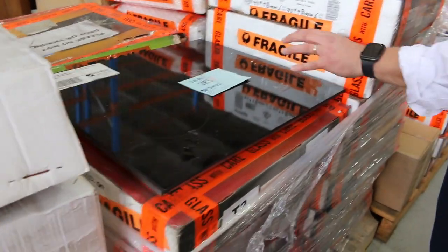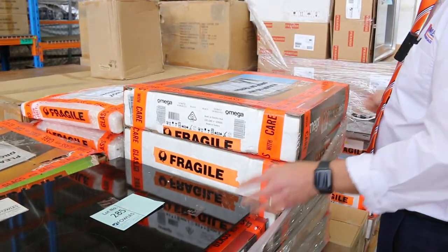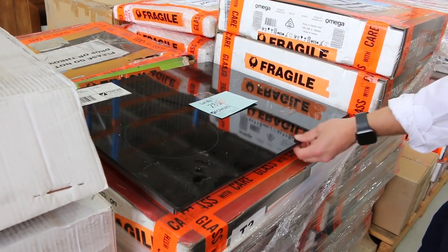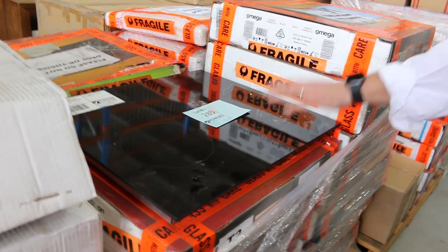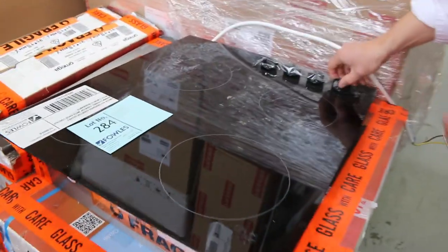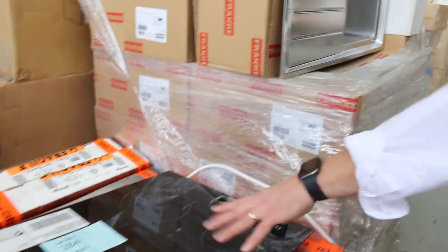These are interesting — these are an Amiga cooktop. You can see they are boxed up, beautifully ready to go. Electric ceramic cooktop, three-month factory warranty, and you'll be around $150 a piece on those. They're the touch control. We've also got the ones with the knob control — probably $130, $140 on the knob control ones.